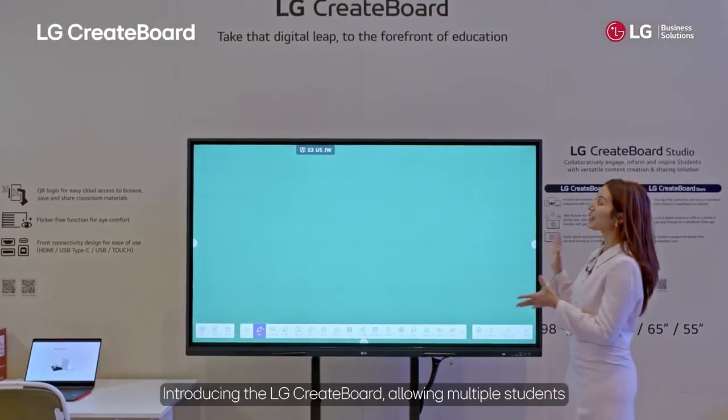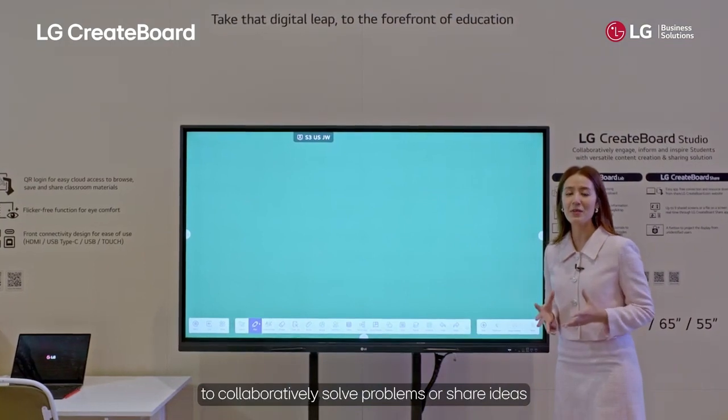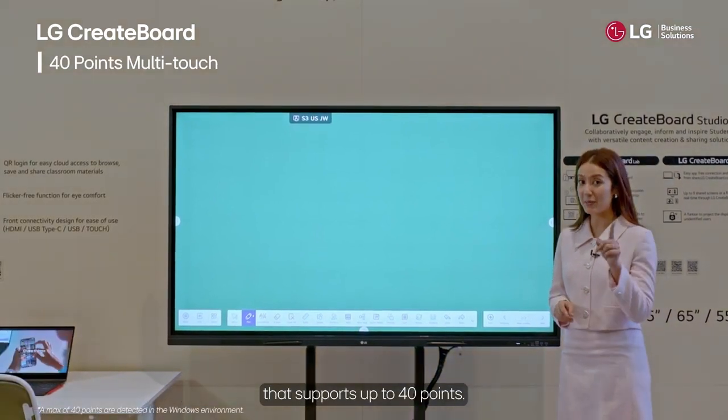Introducing the LG Create Board, allowing multiple students to collaboratively solve problems or share ideas simultaneously using smooth, multi-touch technology that supports up to 40 points.